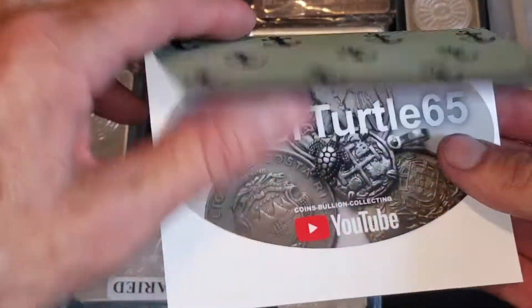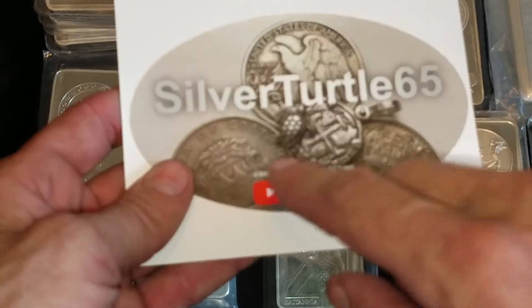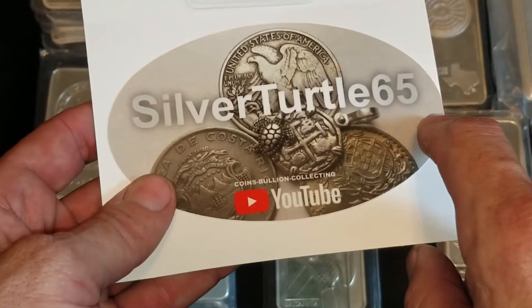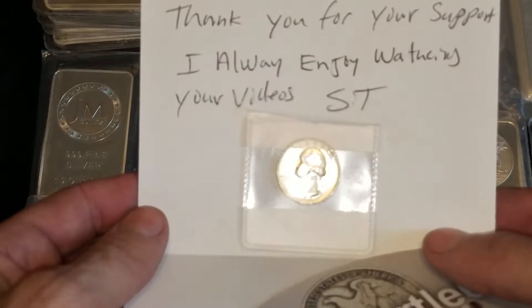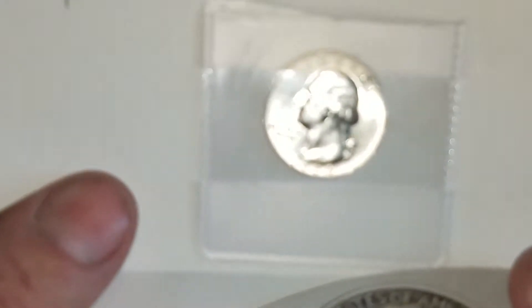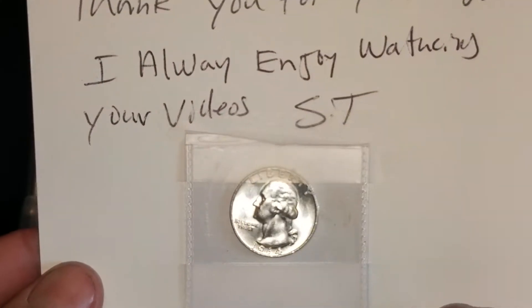So this is what's in the card from Silver Turtle 65 — a card and a sticker. Silver Turtle 65 actually made a video about his new icon and why each one of these pieces of silver is why his name is Silver Turtle 65. He also sent me a thank you note saying he enjoys watching my videos, and he sent along a 1964 silver quarter — which you didn't have to do, buddy, I really appreciate that. That just shows the generosity of the community.